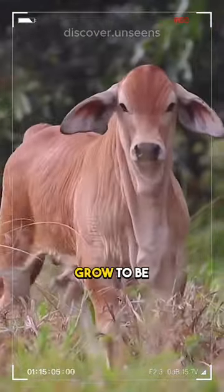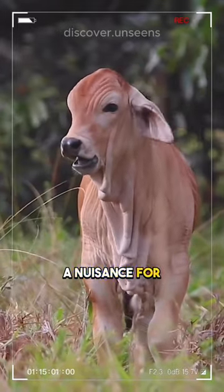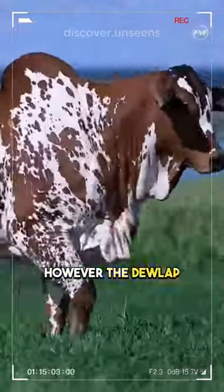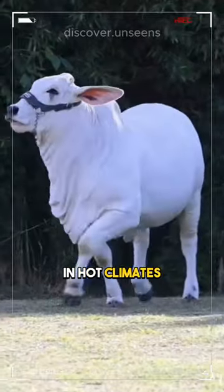The dewlap can grow to be very large, sometimes reaching the ground. It can be a nuisance for the cows, as it can get in the way of their movement. However, the dewlap is a valuable adaptation that helps the cows to survive in hot climates.